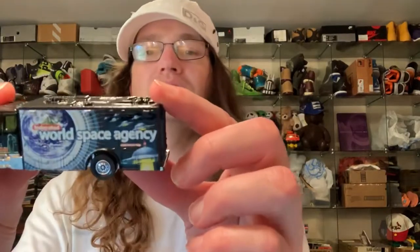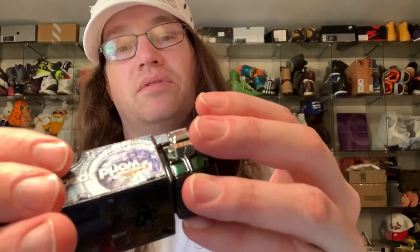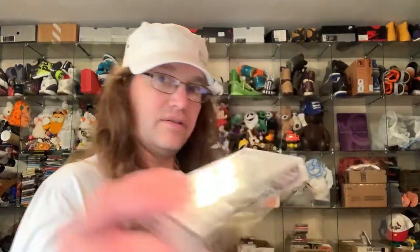There's a Dr. Hook cassette, and this — World Space Agency — that's cool. I don't know if it's a brand name or not, but it's cool. I don't know if it's going to be worth anything. Then a Four Tops cassette and a PlayStation game — Madden — not much there.